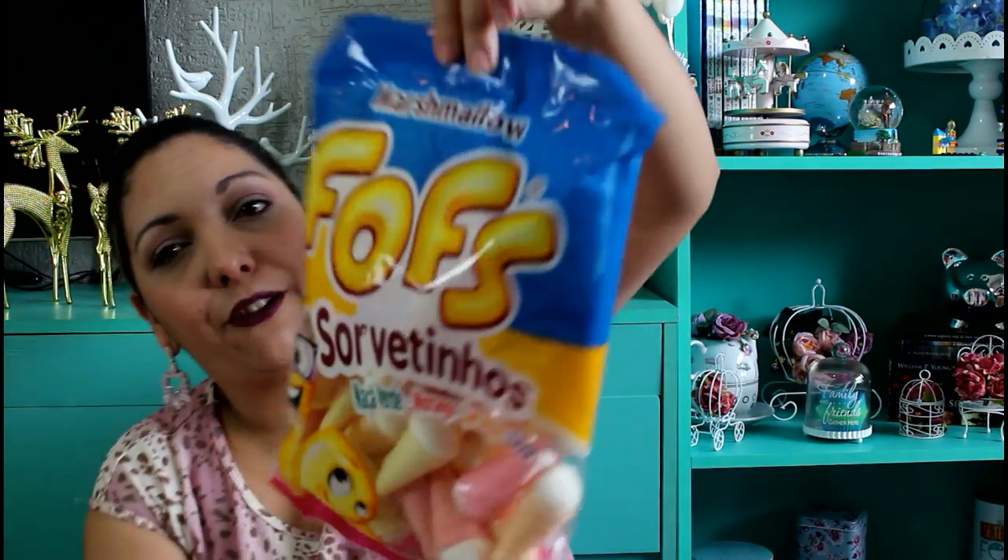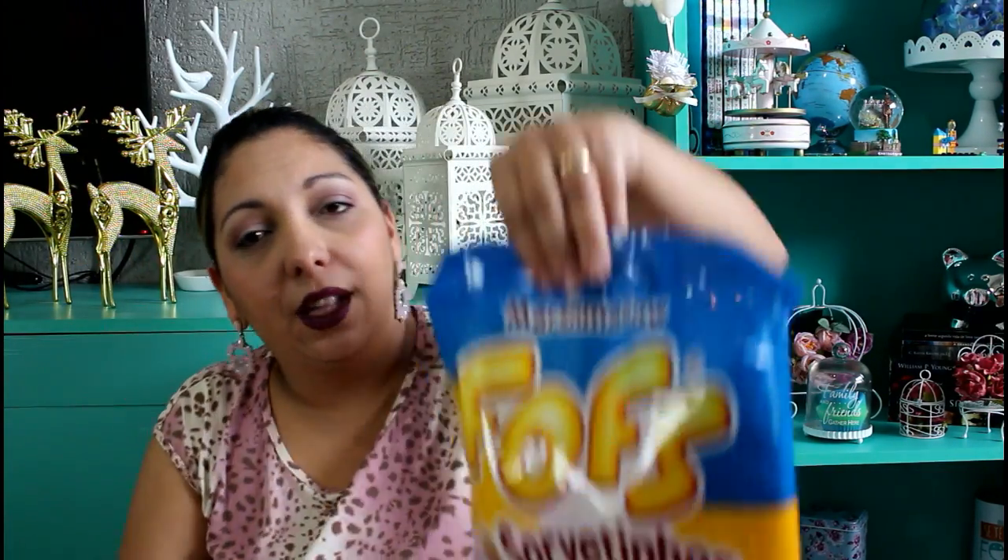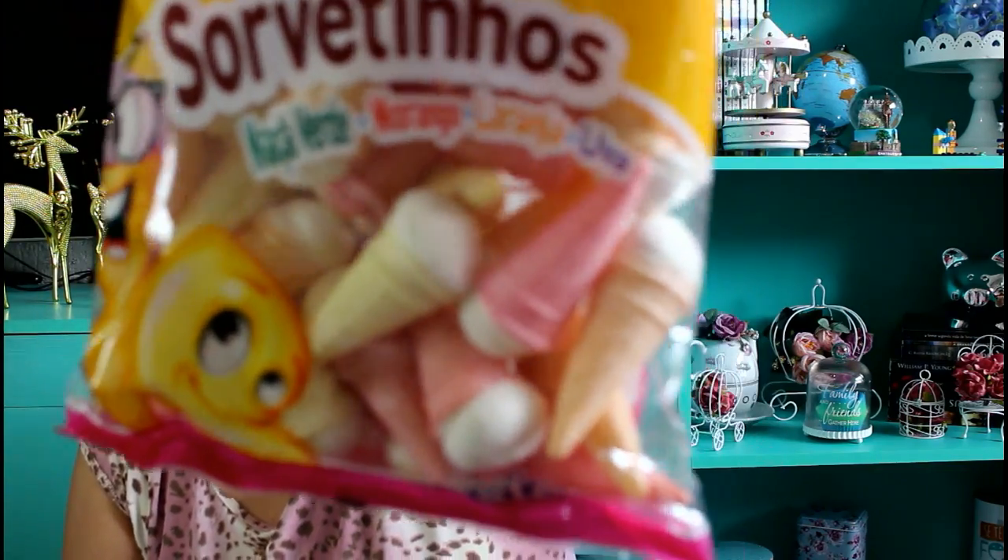E pra finalizar, eu comprei o doce mais lindo do mundo. Quando eu vi, falei: preciso pra minha vida. Foi esse doce de marshmallow da marca Fofis — ele simplesmente é em formato de sorvetinho. Eu nunca tinha visto. Achei lindo, trouxe no metrô numa sacola porque não pode estragar. Acho que vou pôr num pote transparente. As crianças vão se divertir bastante com esse docinho, e os adultos também. Foi R$17 o pacote — achei um pouquinho caro, mas mais vale um gosto. É de maçã verde, morango, laranja e uva. Achei que tem tudo a ver com parque de diversões.